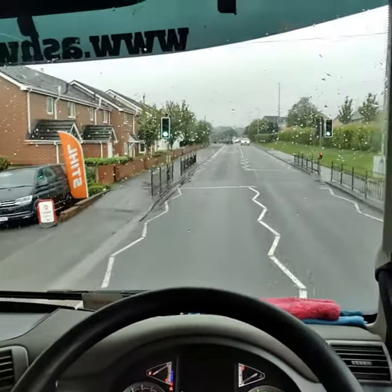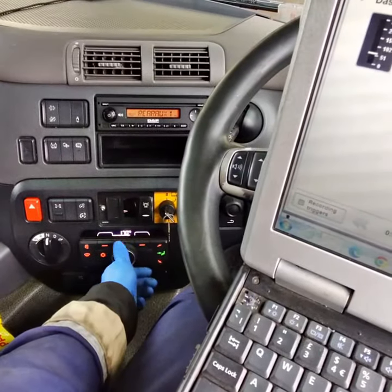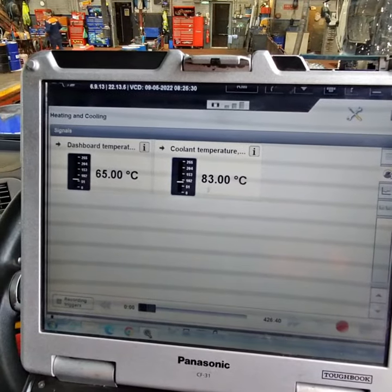The complaint from the driver was that the heating system kept going to hot at random times, so I set up some monitoring data on DAVIE to test the various actuators for the heating system on the LIN system. I then proceeded to operate various heating positions on the cabin climate control system to attempt to get it to fault.